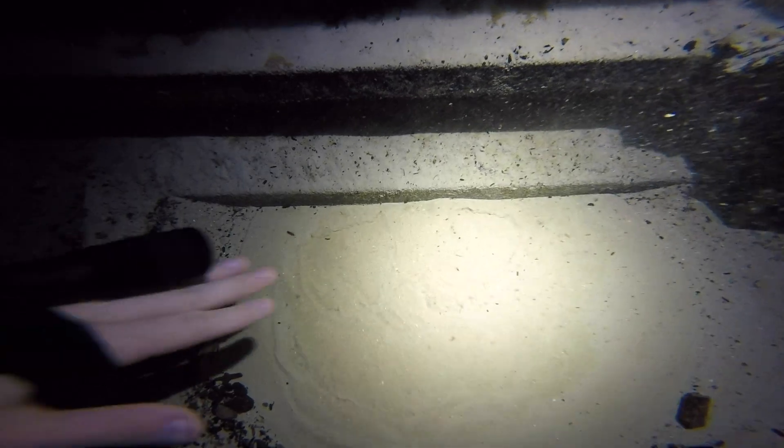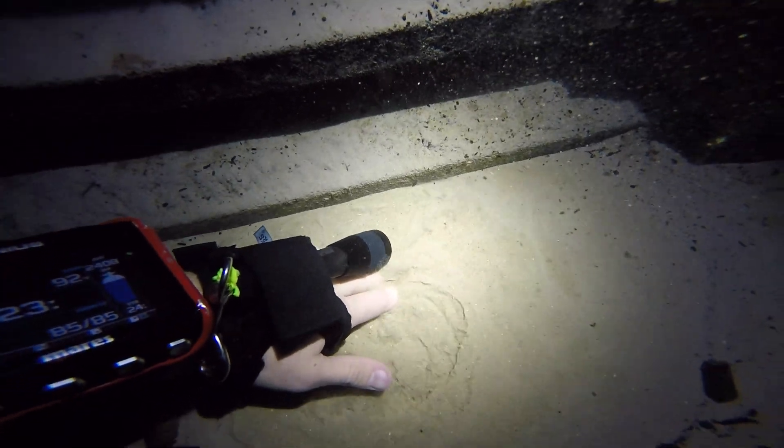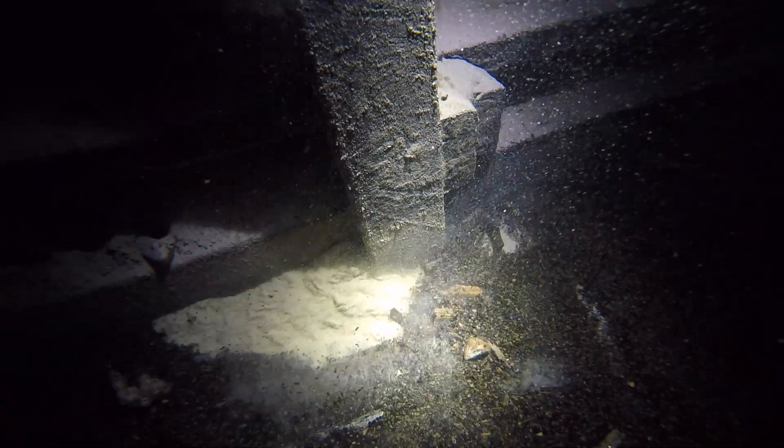Back then, visitors to the site rappelled down into the warm water. Then in 1996, the tunnel — which you saw me enter earlier — was blasted to allow easier access to the water.